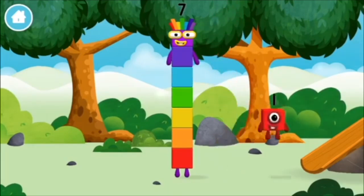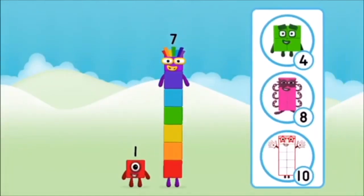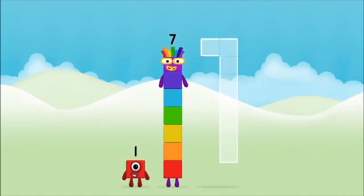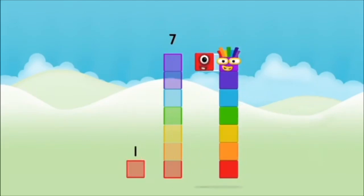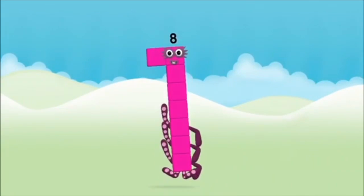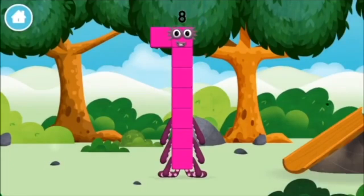You've found a number block! What number block will you make when you add these two number blocks together? Correct! You chose the right answer! Add the number blocks together! 7, 1, 1 plus 7 equals 8! Amazing! You made number block 8! You made a new number block!